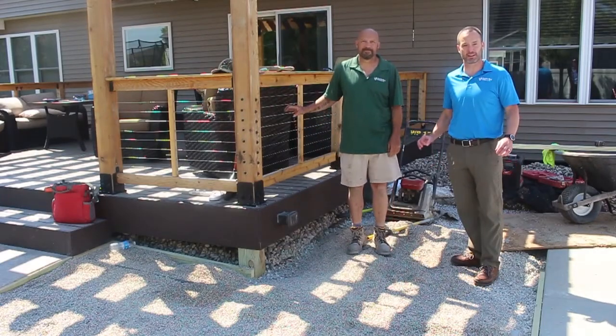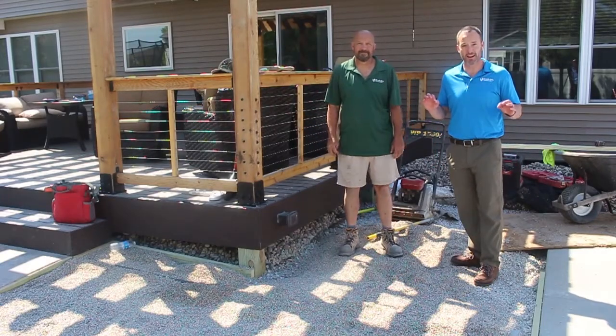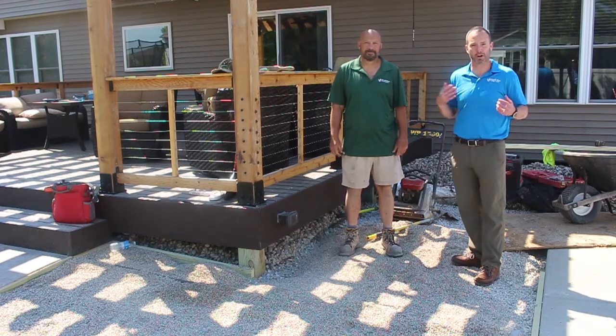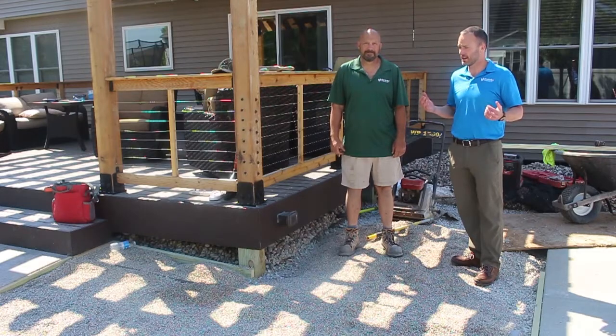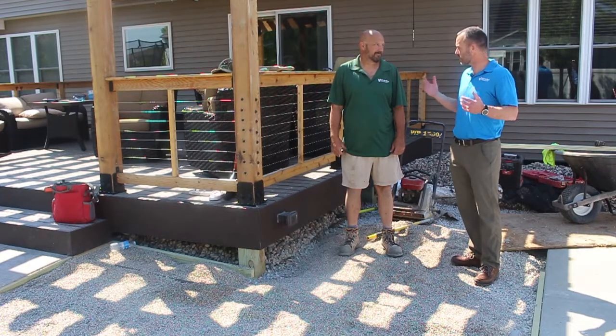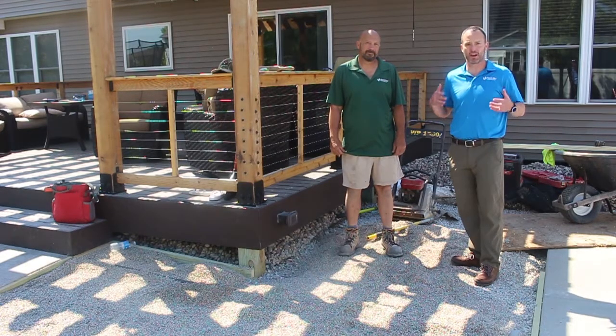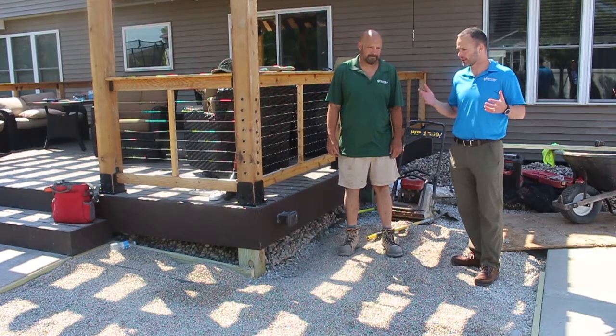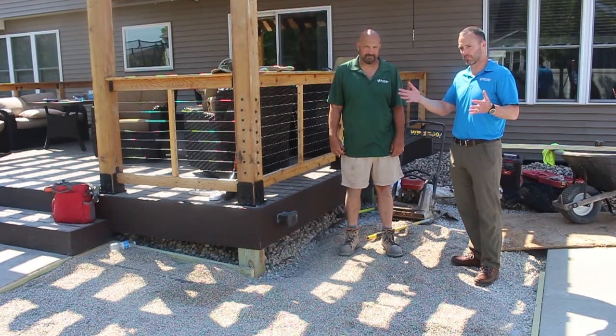Welcome to our next edition of Sizzling Spaces. We are so excited to be out here today with Brian. Brian is one of our project managers and he does a lot of different fun things. What we're talking about today is synthetic turf — there are so many uses, so many applications. Tell us a little bit about this particular project.